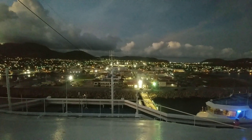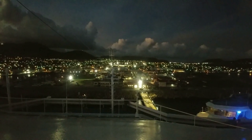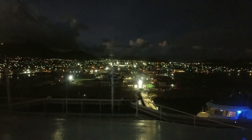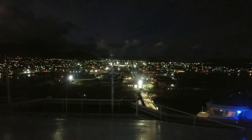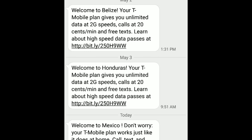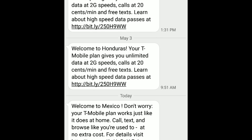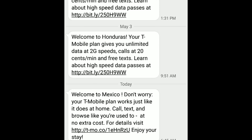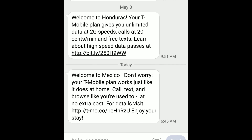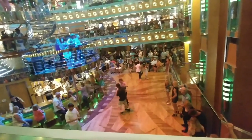If you have multiple devices that need to be charged, I recommend using a USB splitter — they no longer allow power strips on most cruise lines, so a USB splitter is the way to go. When it comes to your mobile plan, make sure your phone is in airplane mode while on board so you don't get any unexpected charges. When you're on islands, your cell phone provider will typically send a text alert letting you know the policy for each area.